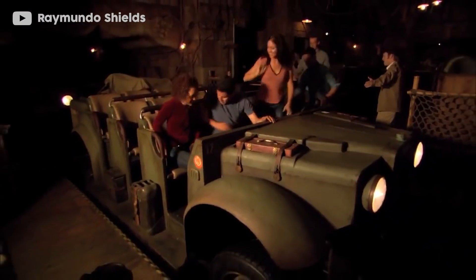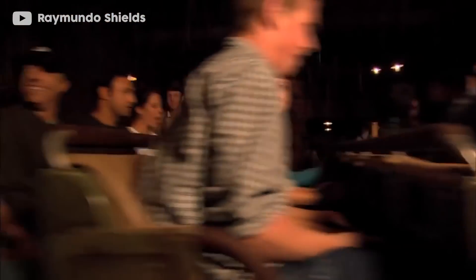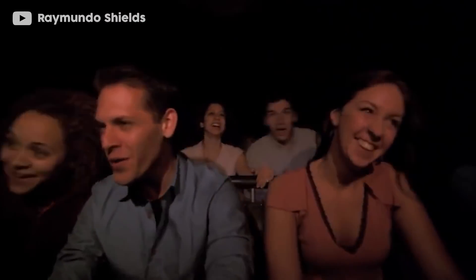The Enhanced Motion Vehicle can be best described as a simulator attraction — similar to Star Tours or those found at travelling shows — on top of an electric car. This electric car moves along a predetermined track through a small slot in the ground and simulates different motions to generate an enhanced motion experience, thus the Enhanced Motion Vehicle, or EMV.